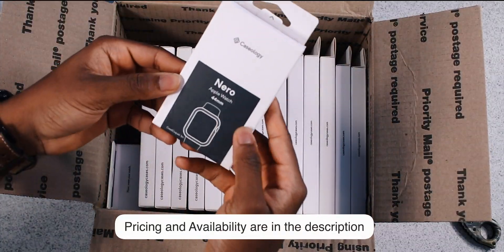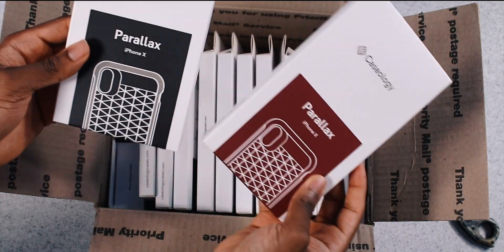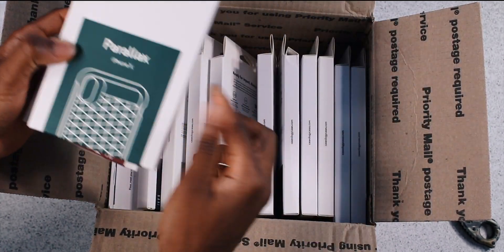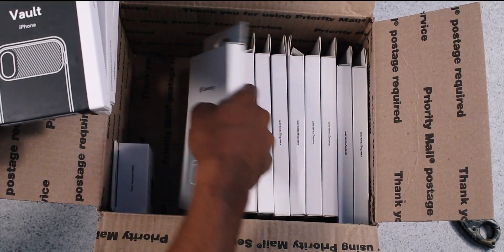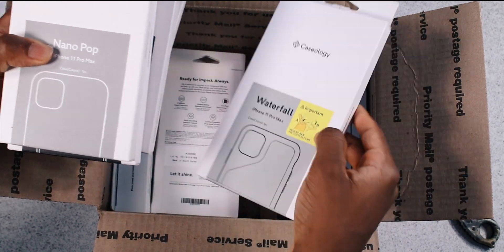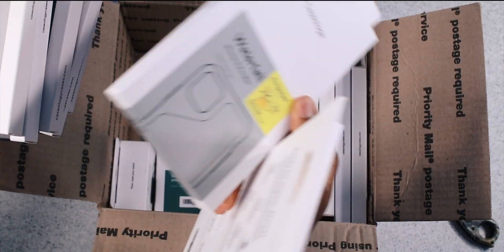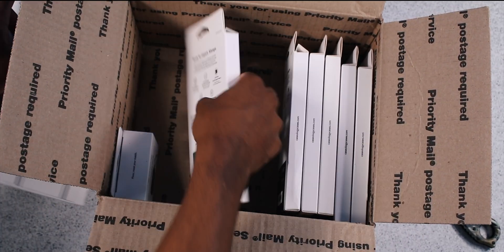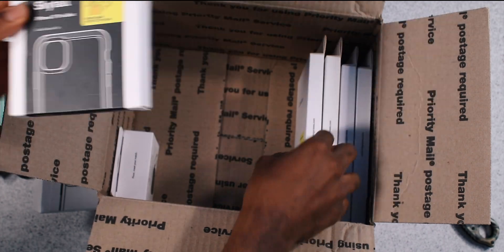Okay, this is a lot! We have an Apple Watch clip, the Parallax Series iPhone X case — the black one, burgundy, blue, green — the Vault series, iPhone 11 Pro Max cases, Solid Flex Crystal, Nano Pop, the Skyfall for the 11 Pro Max, Skyfall black, Waterfall Pro Max, and an AirPods Pro case. Thank you Caseology, you guys are the best!